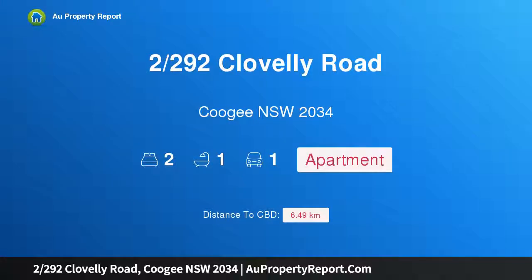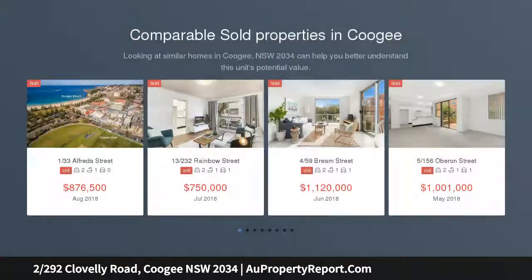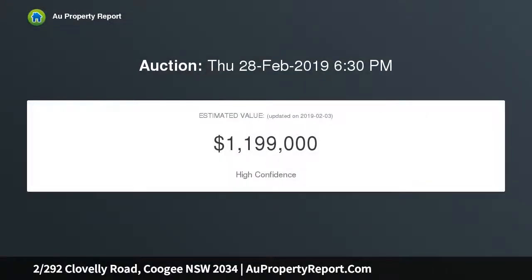I am glad to introduce property at 290 Clovelly Road, Clovelly, New South Wales 2034. An entry-level apartment within walking distance of the beach, superbly located and offering excellent scope to further capitalize. This ground floor apartment presents the perfect entry point to a sought-after beachside market, just meters from a selection of cafes and boutiques.